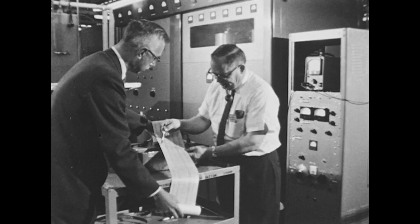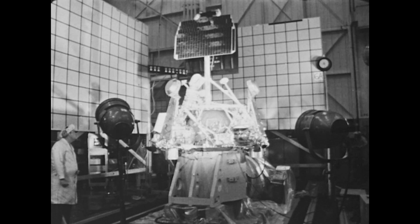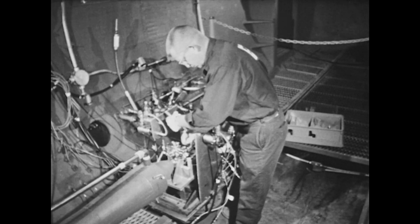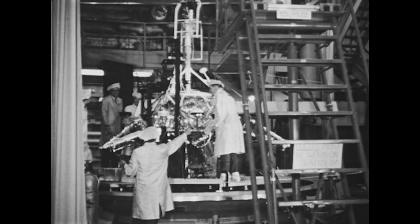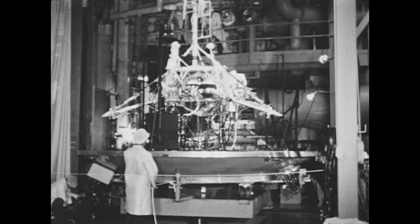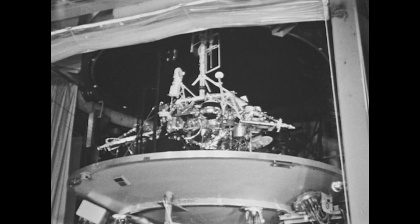Test results were thoroughly analyzed, then design changes, more testing, and re-evaluations. Liquid fuel engines in the Vernier propulsion system were fired and re-fired in man-made environments to simulate the stringent conditions of flight into space. Then it was time to exercise Surveyor through in-flight sequences. A space simulation chamber duplicated the vacuum of space, the heat of the sun, and the deep cold of lunar night.